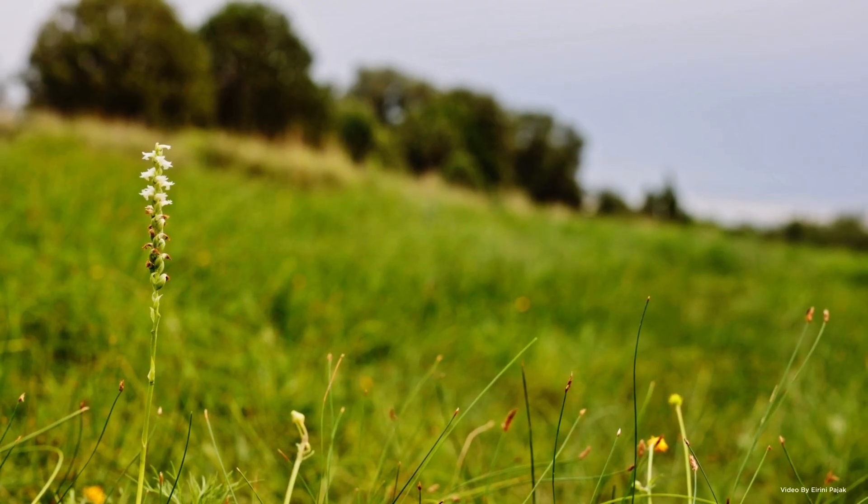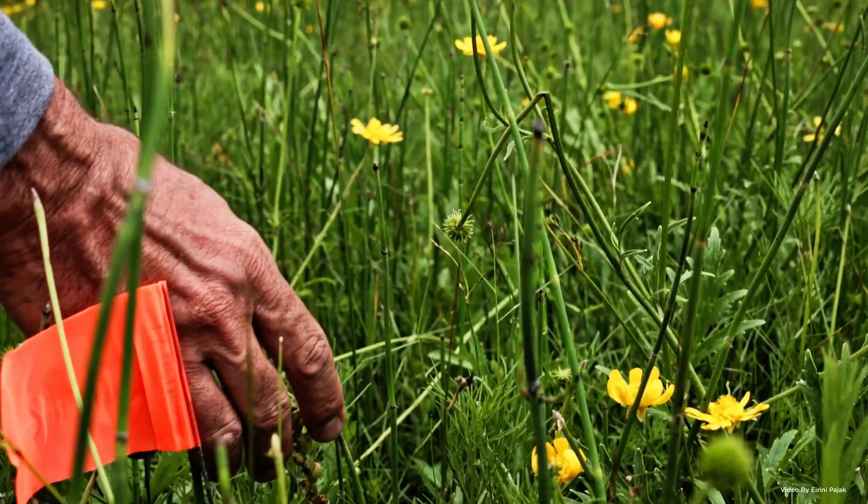Because these orchids are so cryptic, when we're looking for them out in the wild it's really difficult to find them. The only period of time when we can actually find them is when they're in flower, which is only for a few weeks during the summertime.